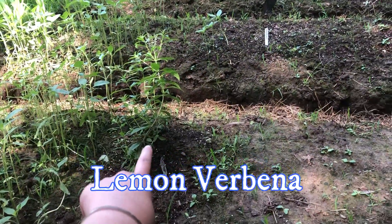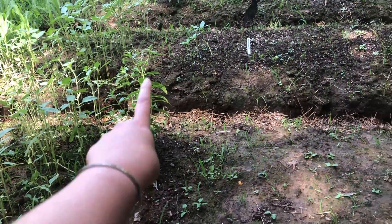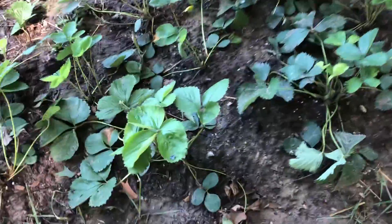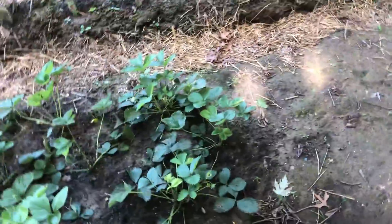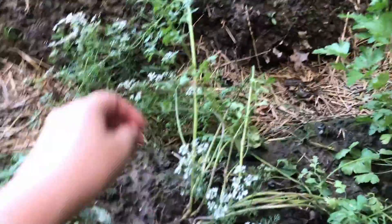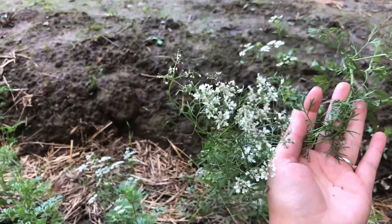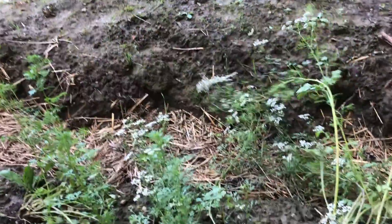We're learning as we go, so we're losing a bunch of strawberries because they keep touching the ground and they get rot. I learned about cilantro bolting — my cilantro bolted — so I'm just gonna wait until the seeds come out again and then try planting them again. I've got parsley, oregano, thyme, sage, and spearmint right there.